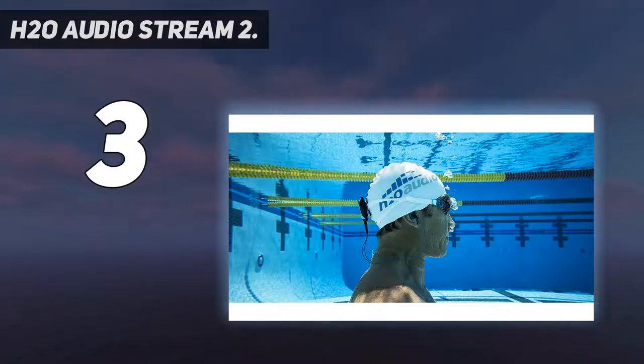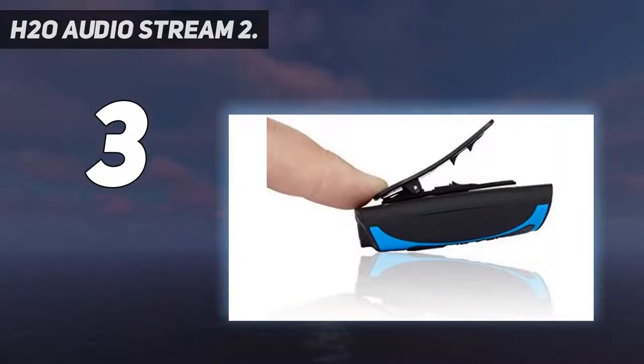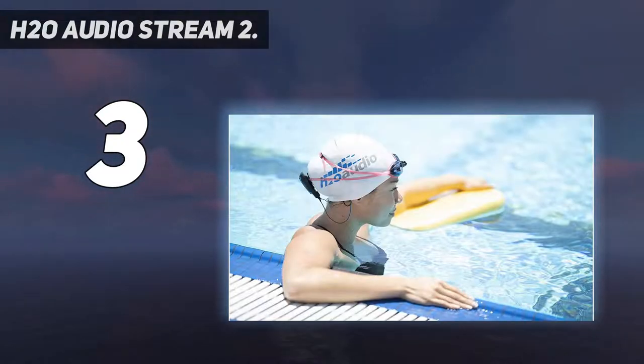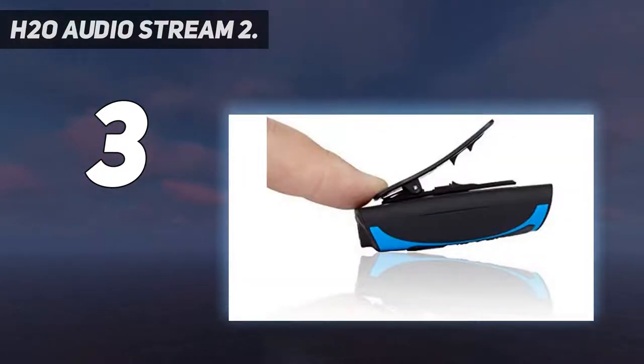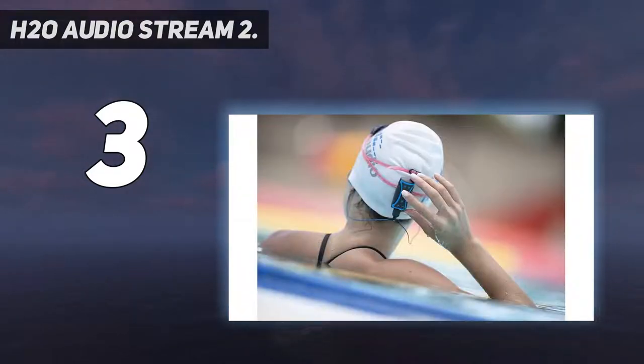It is equipped with Bluetooth technology with an open-air range of 30 feet or 10 meters. That being said, the transmission signal may be affected if you swim too deep underwater past 1 meter. One full charge of this MP3 player provides up to 10 hours of usage time. Sound-wise, we really liked the sound quality on the H20 Audio Stream 2 headphones. They provide good sound clarity and you can hear subtle details in the music with good bass response.